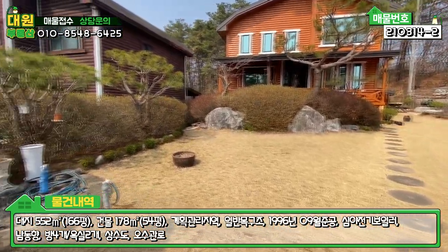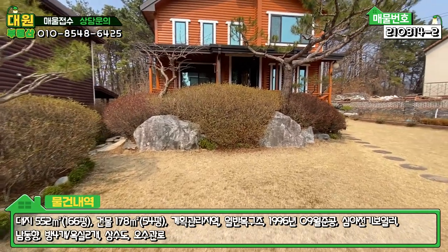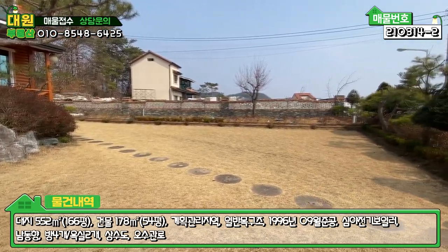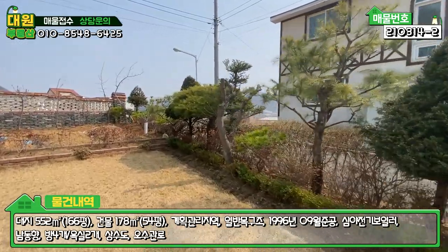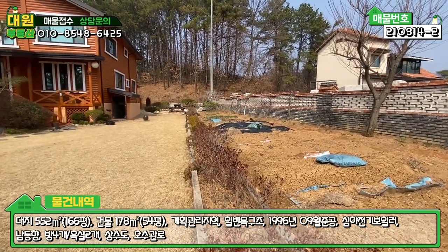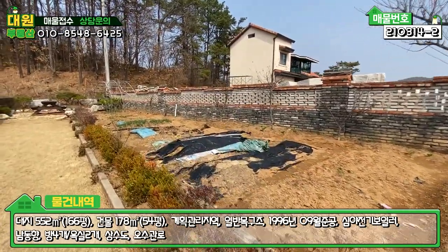마당 들어가시면 좌측에 야외수도가 있고요. 화단 조경수들이 조화롭게 꾸며져 있는 모습 볼 수 있고, 집터 부분에도 소나무가 웅장하게 돼있고요. 자연석과 조화롭게 조경이 잘 돼있습니다. 메인 마당도 잔디 관리 잘 돼있고요. 마당 부분과 텃밭 부분의 경계를 확실하게 잡아 놓으셨어요. 중간 경계도 화단으로 꾸며 놓으셨고, 우측 텃밭도 굉장히 넓은 평수를 사용하고 계십니다.